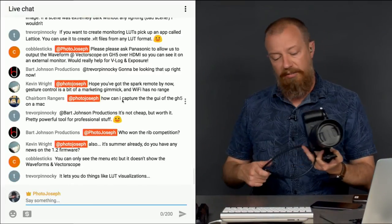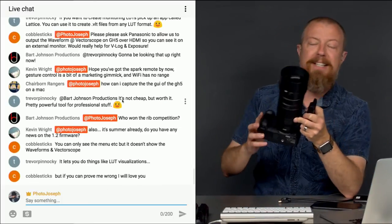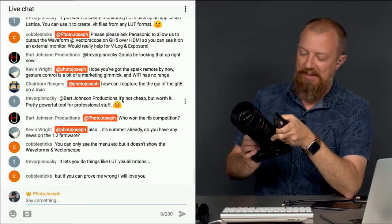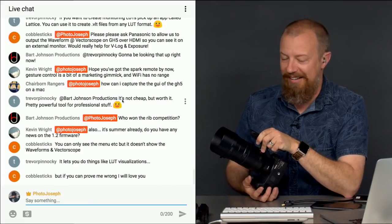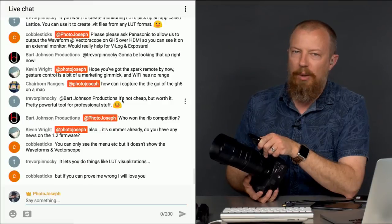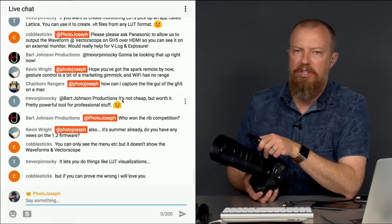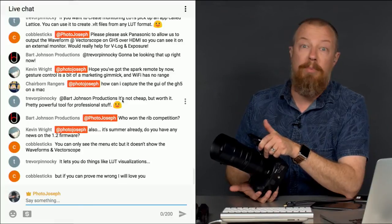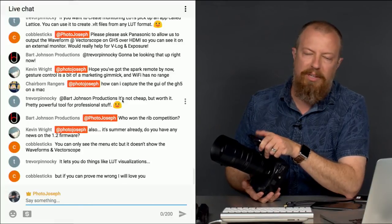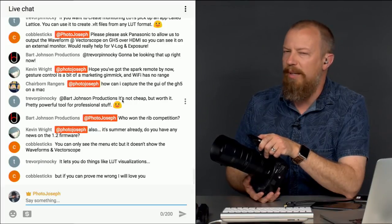Bart's asking who won the rib competition. Personally, I think I did, but my friend thinks he did. Let's say we all won. Over the 4th of July weekend, my buddy and I did a little rib cookoff — different rub recipes; he always does baby backs, I always do St. Louis. Mine had to cook a lot longer but they both came out awesome. Everybody was really enjoying both. I don't know — we might have to call it a draw.